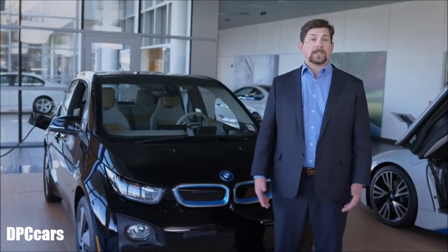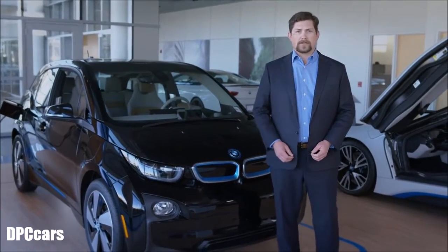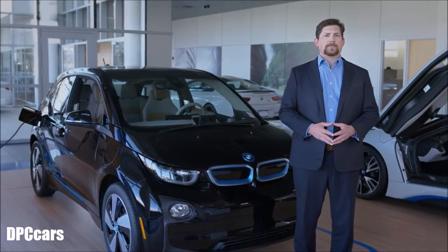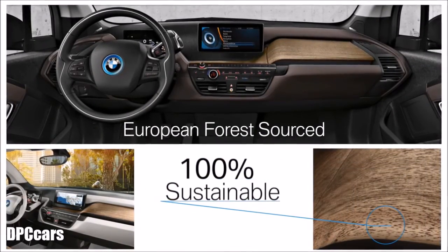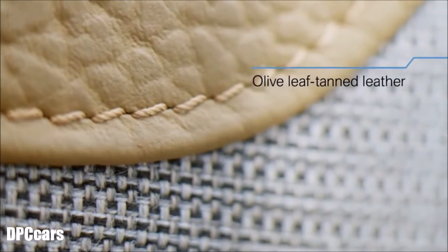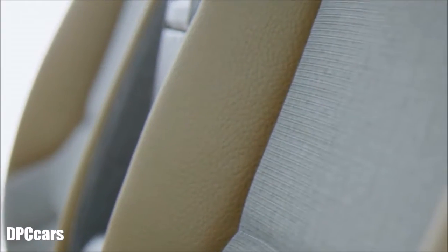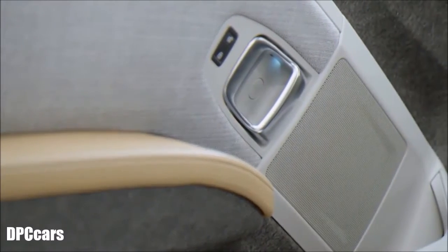The sustainability story also extends to the i3's interior, which is constructed of a vast array of renewable and recyclable materials. The instrument panel and door trims are made from Kenaf plant fibers. The available open-pore eucalyptus wood dash trim is sourced from a European forest certified as 100% sustainable, and the wood isn't bleached, dyed, or painted. The available leather seats are tanned using a natural process derived from olive leaf extract rather than chemicals, and non-leather seats use a fabric that's a blend of wool and recycled plastic water bottles.